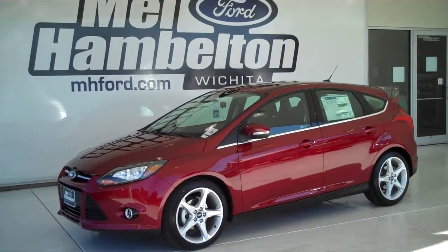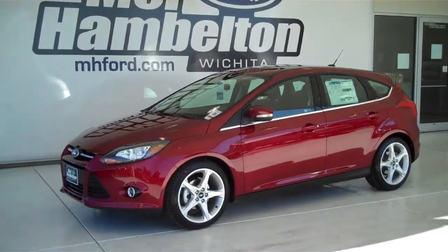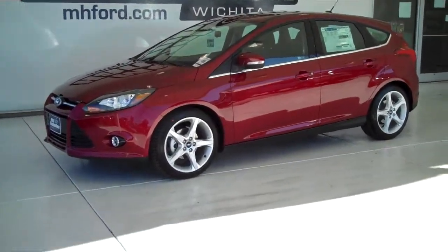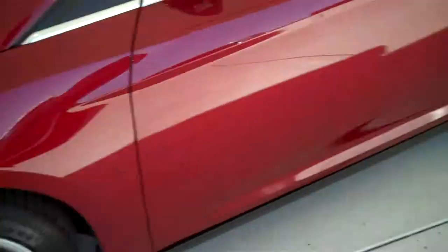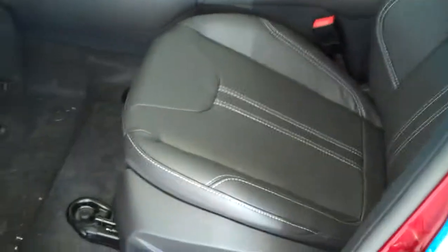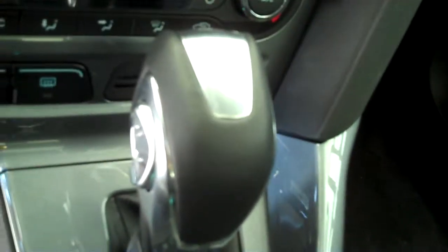130-715 is a brand new 2013 Focus Titanium. It is ruby red metallic in color, it has factory alloy wheels, it has the black leather interior with bucket seats and console, it has automatic transmission shifters on the console.